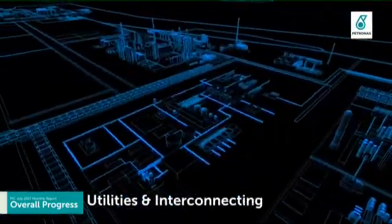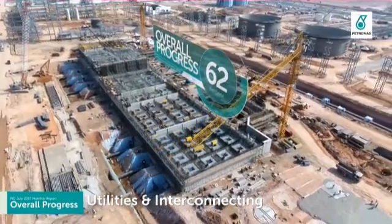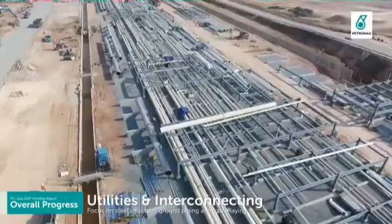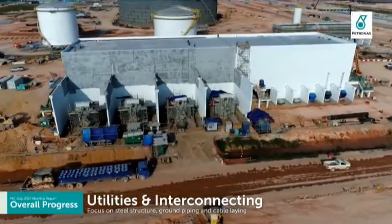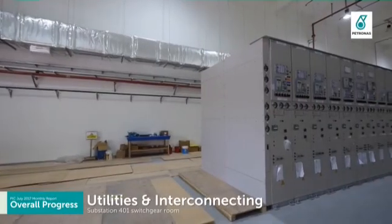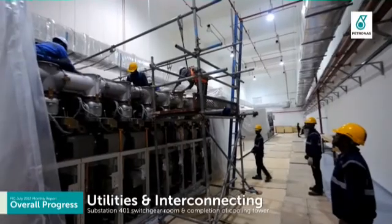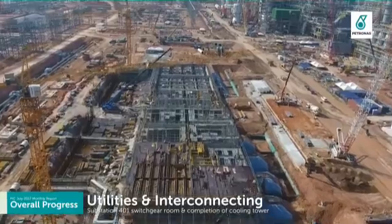UNI has achieved 62% overall progress. Remaining focus is on steel structure erection, above ground piping installation and 275 kV cable laying activities. Successfully handed over substation 401 switchgear room to commence E&I works, and completed level 1 cooling tower.